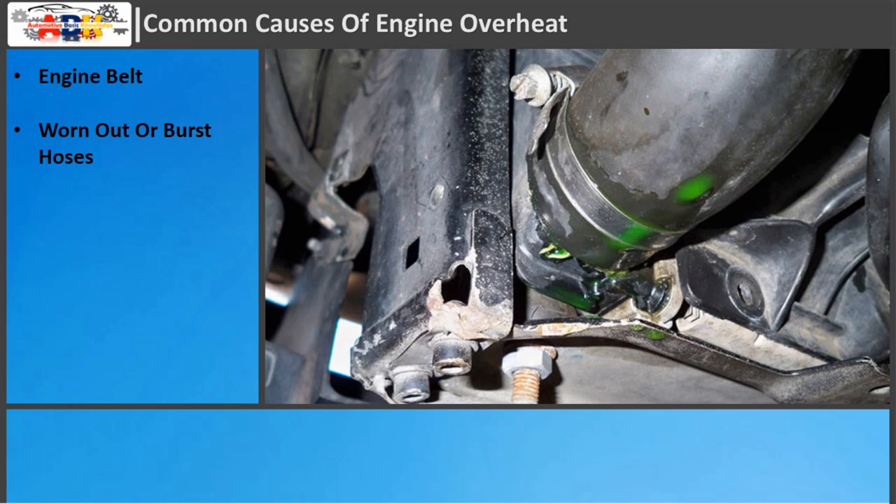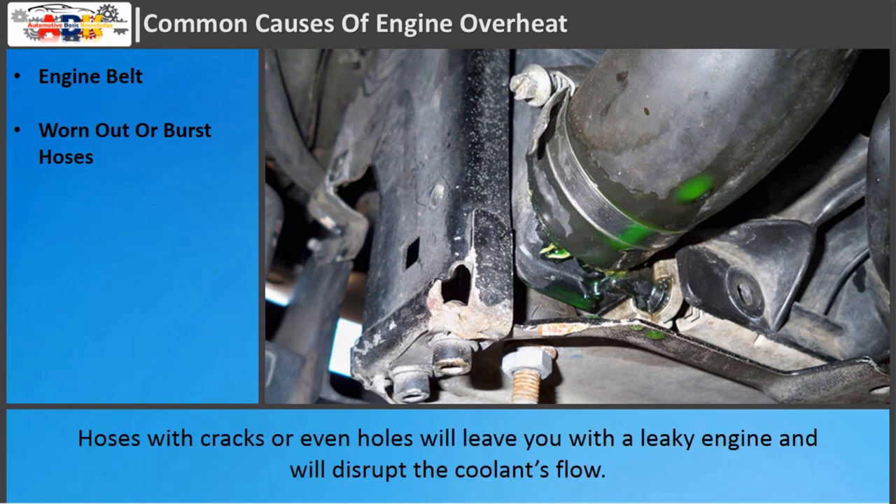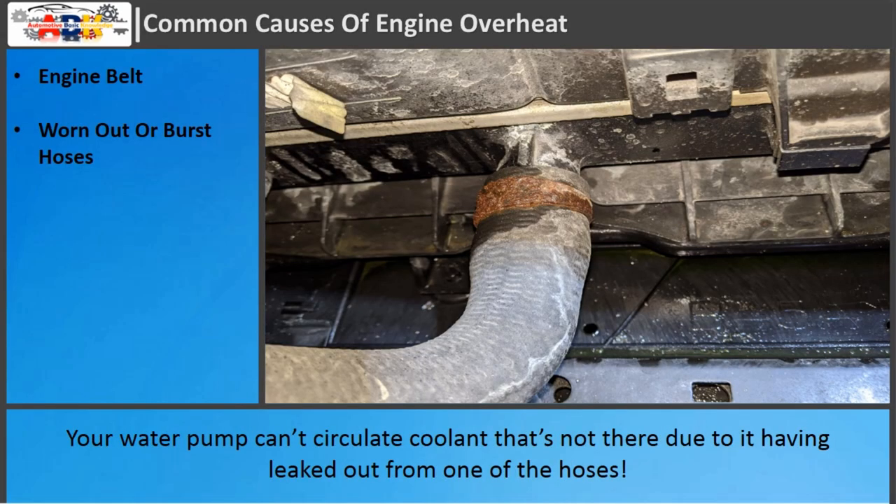Worn out or burst hoses: Hoses with cracks or even holes will leave you with a leaky engine and will disrupt the coolant's flow. Your water pump can't circulate coolant that's not there due to it having leaked out from one of the hoses.